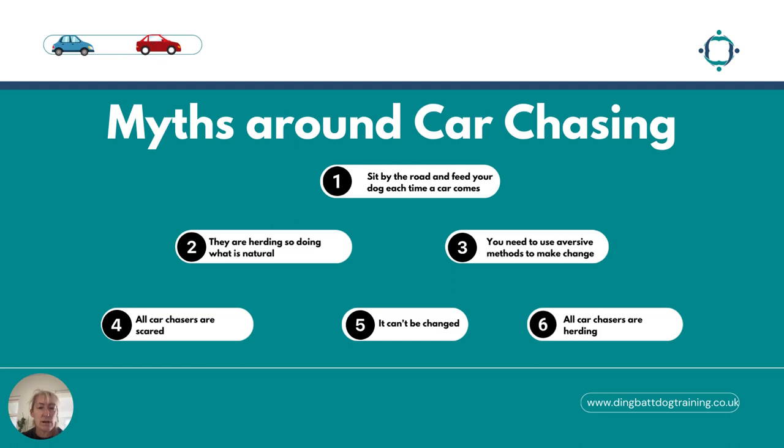There are some myths around car chasing that we're going to unpick as we work through this training. One common suggestion on social media is to sit by the road and feed your dog each time a car comes — but this is a high-risk strategy and can actually sensitize your border collie to cars and make things worse. You also hear that they're herding so it's natural, that you need to use aversive methods, that all car chasers are scared, that the behavior can't be changed, or that all car chasers are herding. There's a lot of conflict in the myths around car chasing.